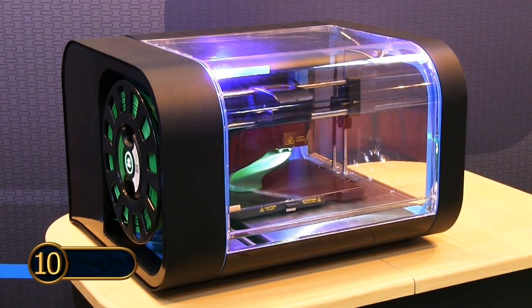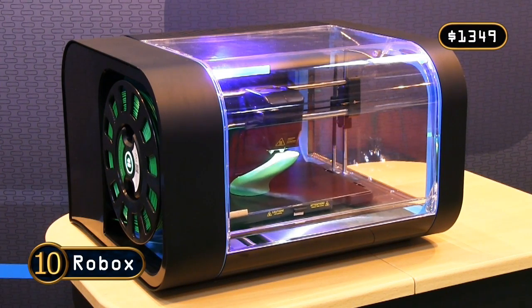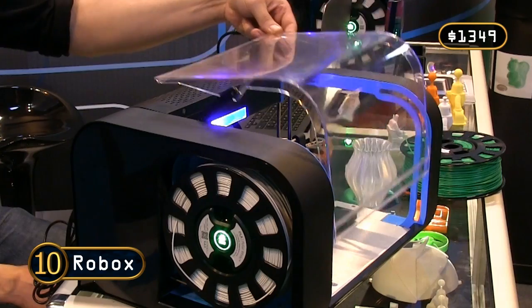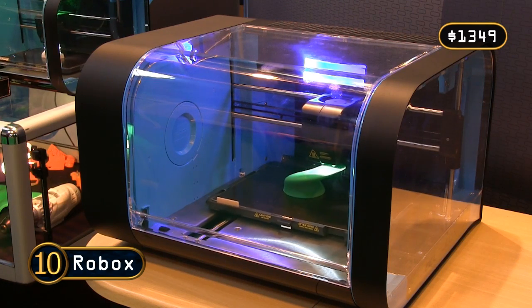At number 10 we have the Robox from CEL, the first of seven new entrants in this year's list. The Robox is a very stylish, beautifully engineered 3D printer and quietly produces great prints. I really like the design of this printer and think that we'll see great things from Robox in the future.